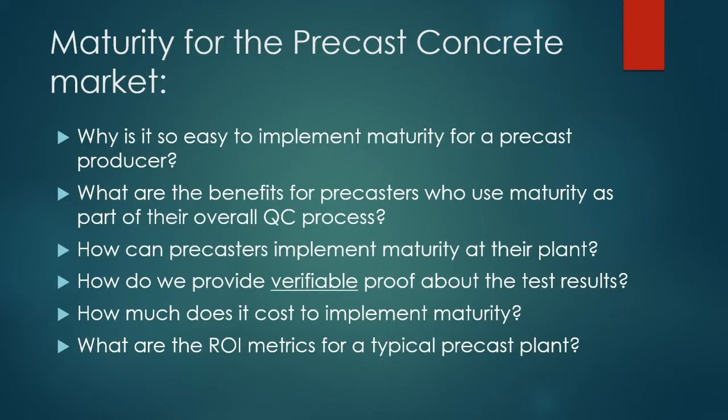This webinar will cover several main topics: why maturity is easy to implement for precast producers; the benefits of using maturity as part of an overall quality control process; how precasters can implement maturity at their plant; how we provide verifiable proof about test results; how much it costs; and what the return on investment metrics look like for a typical precast plant.